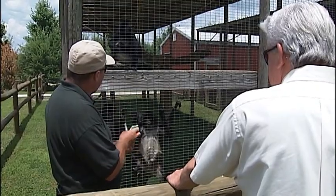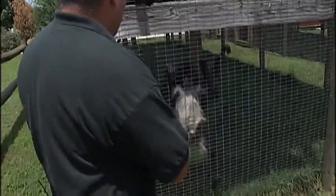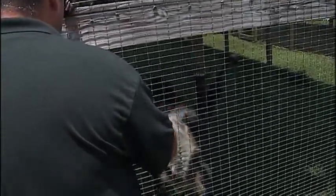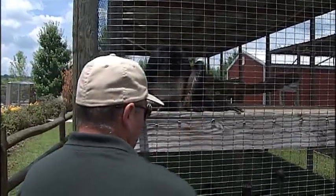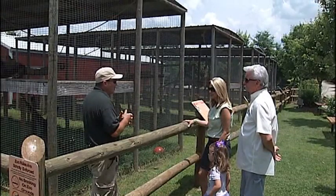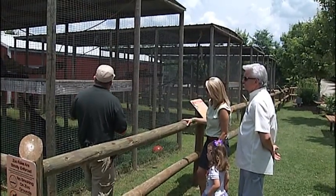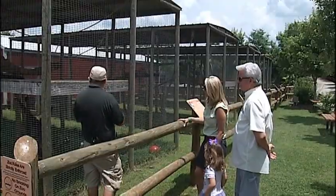You'll see that hand sticking back out again to rush me. Now, these three are the only ones that really like that. All the other monkeys will reach out and grab it as quick as they can. But this group knows if I do that, I'm going to get sticky, so they don't try to do that as much.